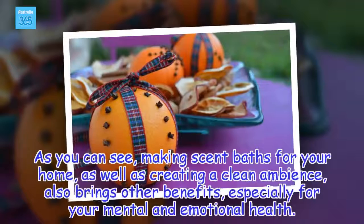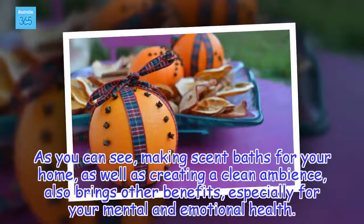As you can see, making scent baths for your home, as well as creating a clean ambience, also brings other benefits, especially for your mental and emotional health.